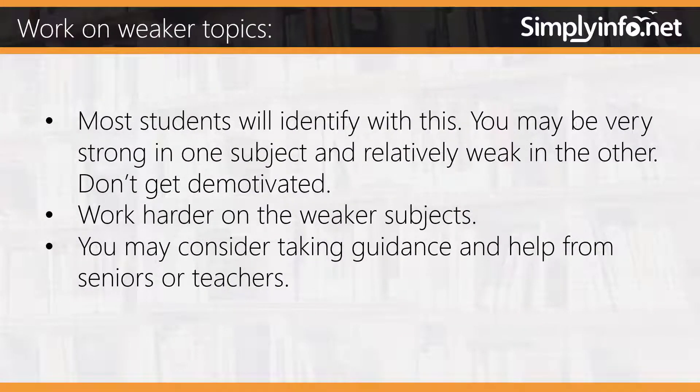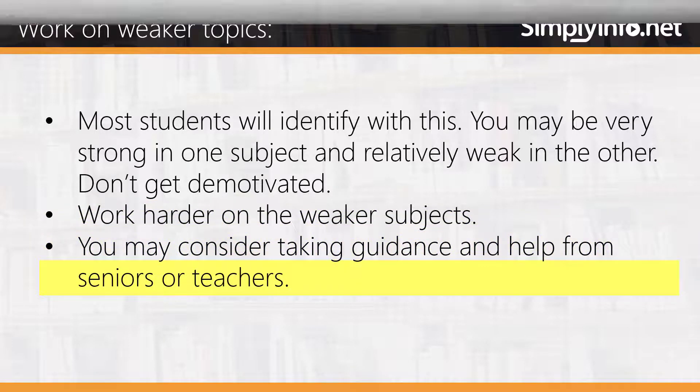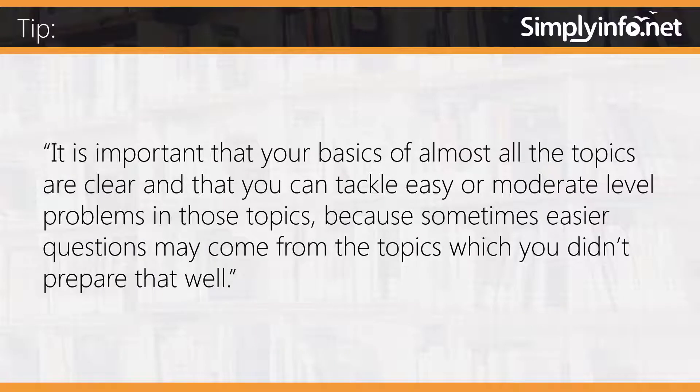Work on weaker topics. Most students will identify with this — you may be very strong in one subject and relatively weak in another. Don't get demotivated; work harder on the weaker subjects. You may consider taking guidance and help from seniors or teachers. It is important that your basics of almost all topics are clear so you can tackle easy or moderate level problems, because easier questions may come from topics you didn't prepare as well.